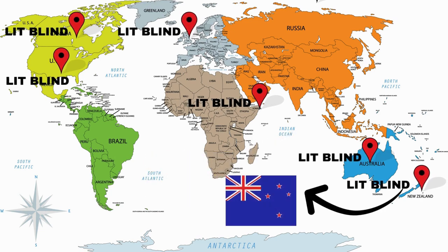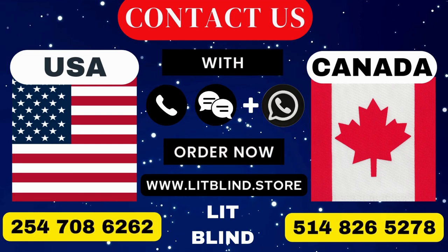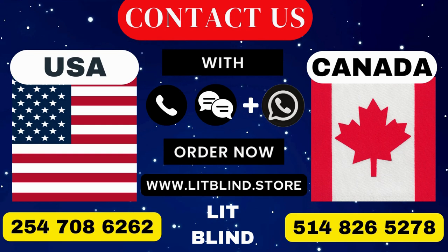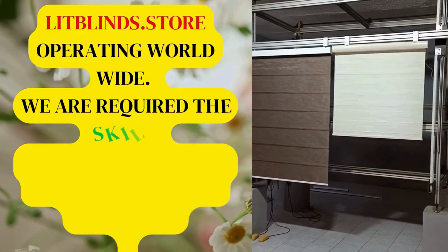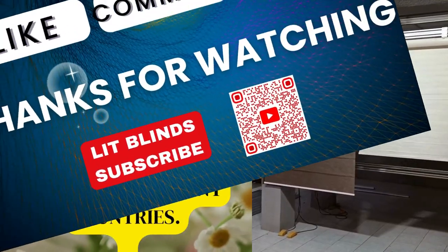Contact us: Canada — 514-826-5278; USA — 254-708-6262; or email islipblinds@gmail.com. Lit Blinds Store operates worldwide and is seeking skilled professionals to install window blinds everywhere.